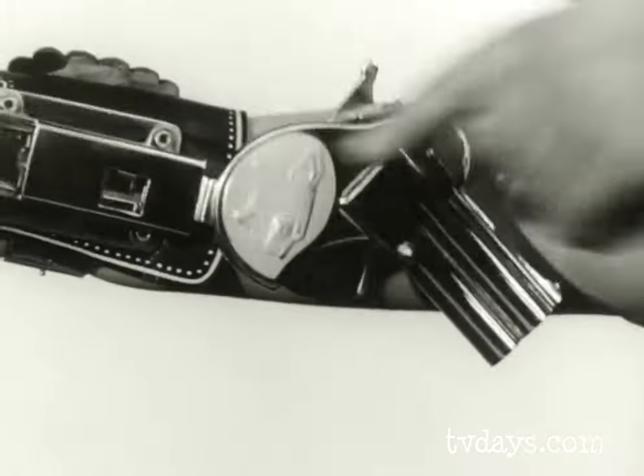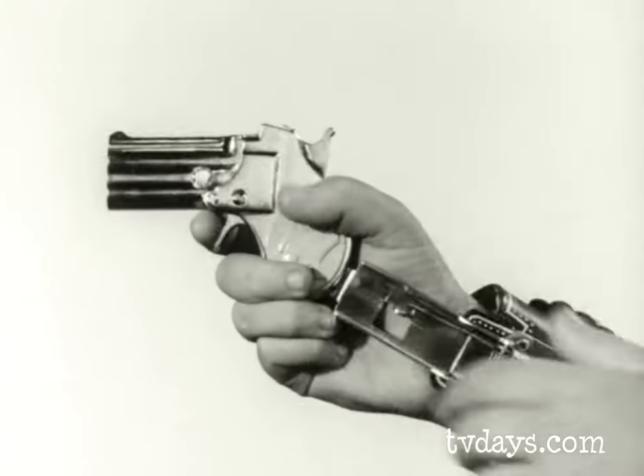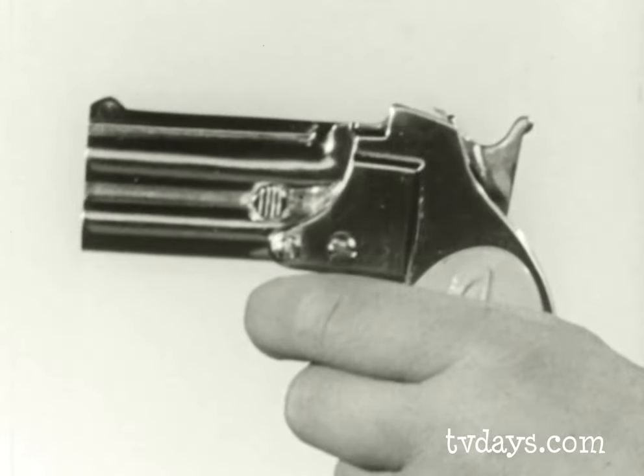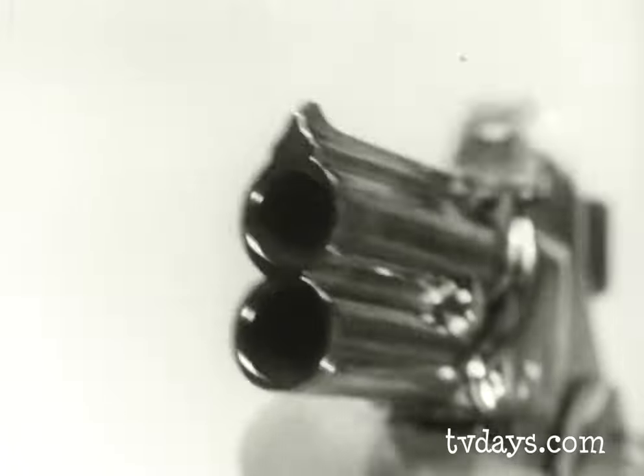When danger strikes, powerful springs send it hurtling into your hands, ready for firing. A slight pull removes the Panther Pistol for left hand firing or reloading. Then the Panther Pistol roars again.